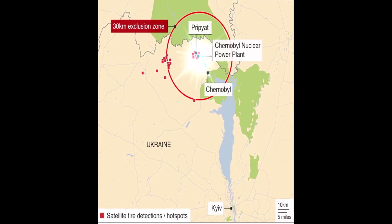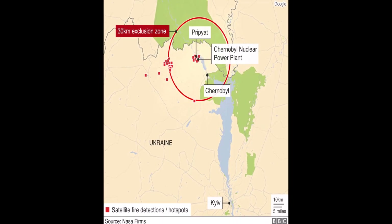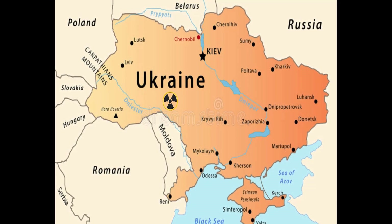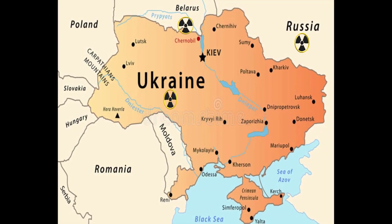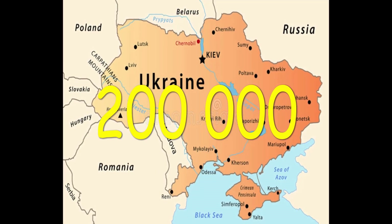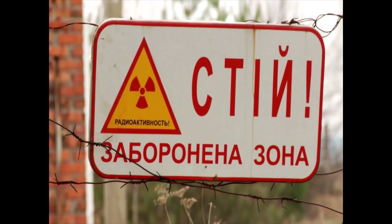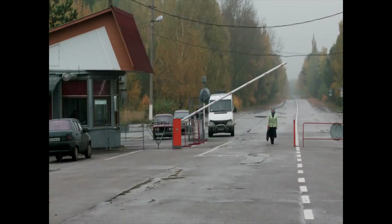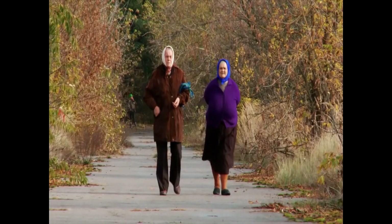The initial radius of the Chernobyl exclusion zone was set at 30 kilometers. Large areas — about 150,000 square kilometers of Ukraine, Belarus, and Russia — were contaminated, and about 200,000 people were displaced. During the 30 years since the Chernobyl disaster, about 1,000 people illegally returned to their homes in the closed zone. Most of them are older people.